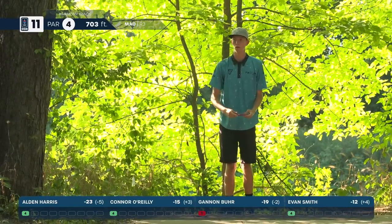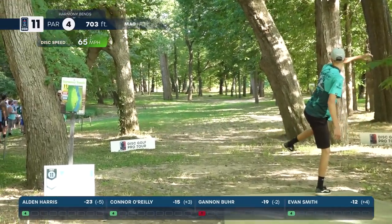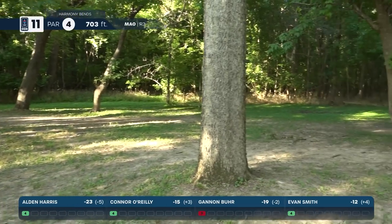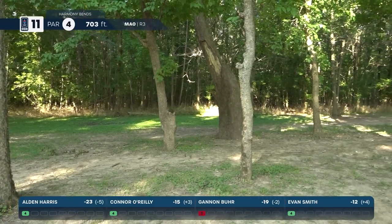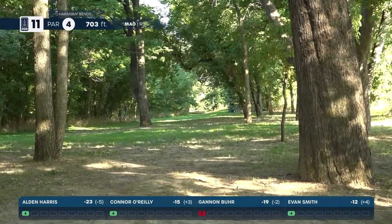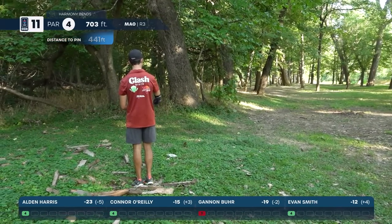We'll see how Gannon bounces back off of that double on the last hole. He goes with the inside flex line — absolutely smashes that disc and gets into a great spot. Incredible bounce-back drive after that last hole — reminds me of that great drive he had on nine, similar shape, just that flex up the middle, really pretty.